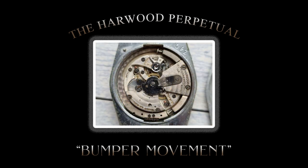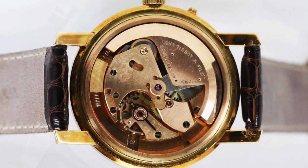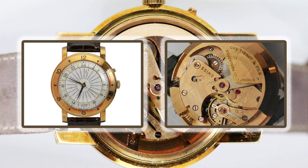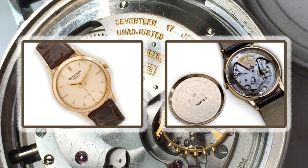The legacy of Harwood's automatic movement quickly became a standard attribute of high-quality watchmaking, with companies such as Omega, Tissot, and Jäger-LeCoultre employing the bumper-style automatic movement until the mid-1960s, and continuing to capture the hearts of many watch collectors today.